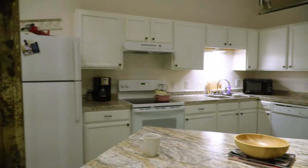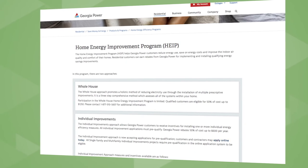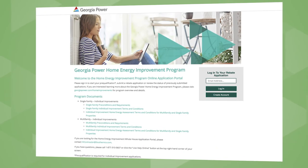It's smart business. I think any builder, developer, or owner who's planning any significant size project will be well advised to check out the current programs for energy efficiency, both residential and commercial, that are being offered by Georgia Power.